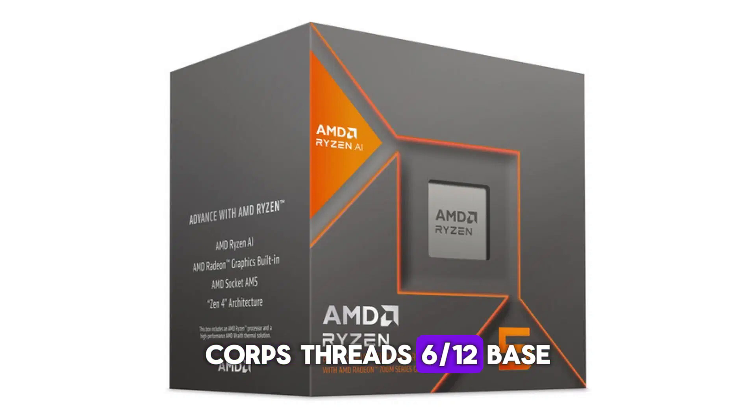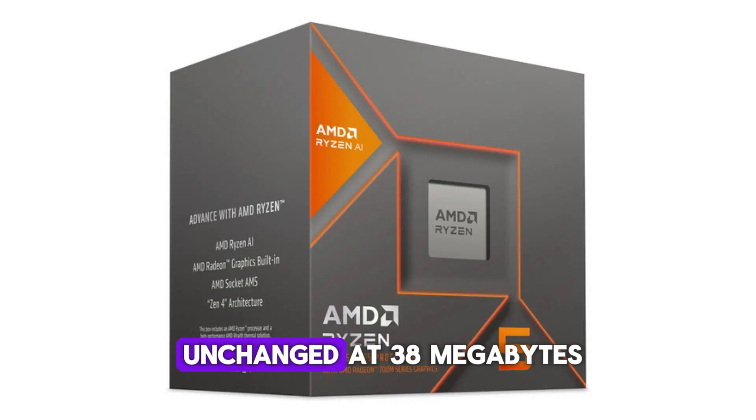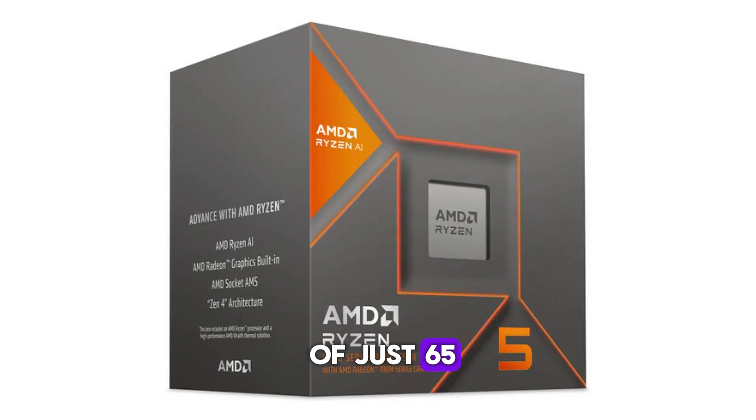Specification details — Cores/Threads: 6/12. Base clock: 3.9 GHz. Boost clock: up to 4.9 GHz. Cache: 38MB L2 plus L3. TDP: 65W. Socket: AM5. The processor is built on Zen 4 technology, offering 6 cores and 12 threads with maximum clock speeds reaching up to 4.9 GHz. The total cache is 38MB combined. Thanks to the efficiency improvements of Zen 4, this entire package operates within a power budget of just 65 watts.